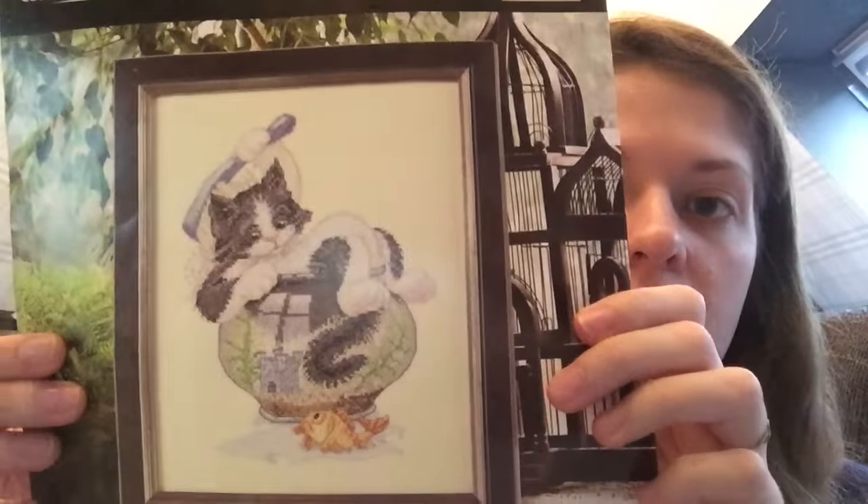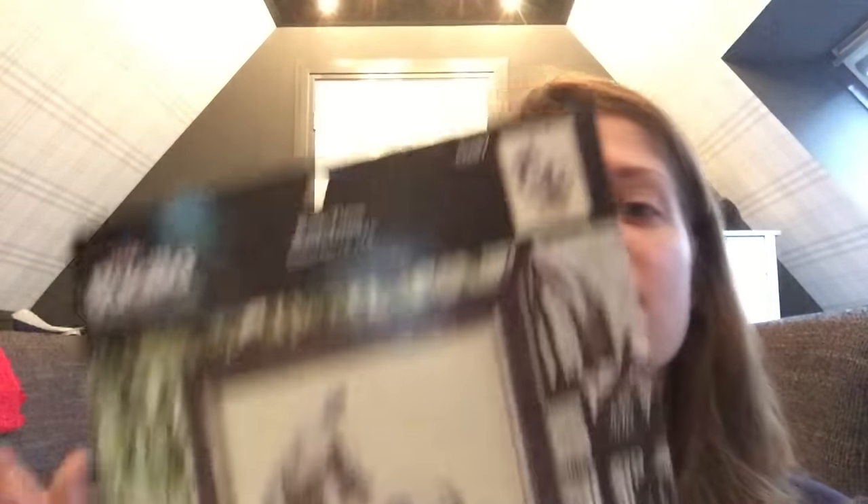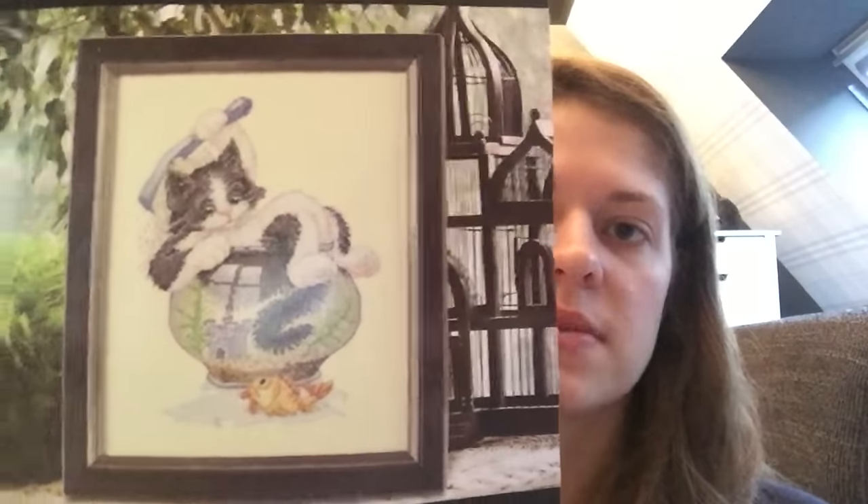The next one I have is a kit by Bucilla, bought on eBay for super cheap, and it's called Bath Time. It's adorable — I love cats. I love most animals in general but I love cats. I have two of my own and then we have a third cat in the house right now because my sister's home for Christmas and she always brings her cat so we have three cats in the house. Her cat is a house cat so he doesn't go outside so we don't have any problems with him being here.